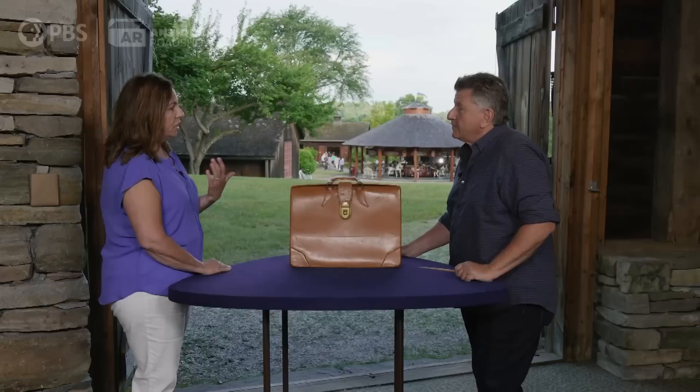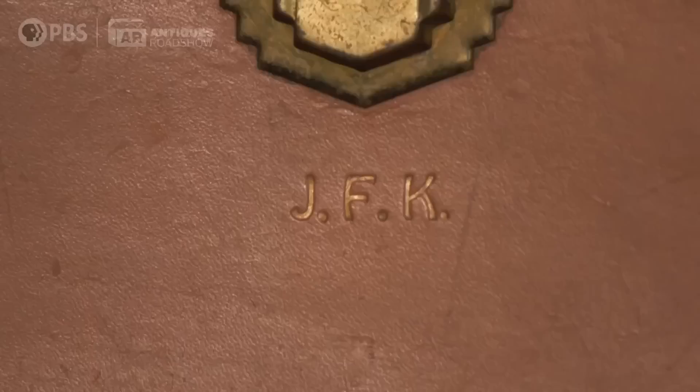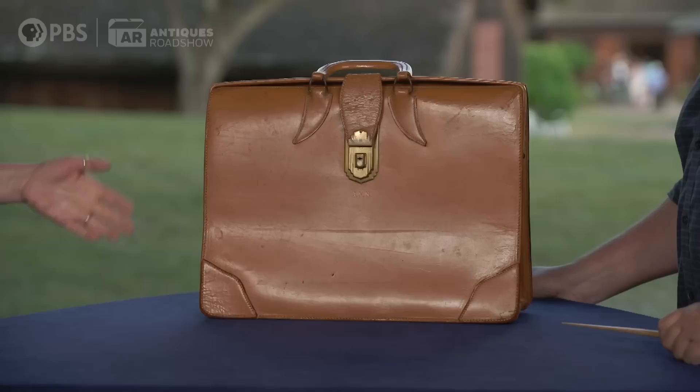He frequented my uncle's cobbler shop on Beacon Hill in Boston when he was renting the apartment above, and came in for weekly shoe shines. When he did that, he left this there, and no cell phones back then — my uncle couldn't get in touch with him. He came back for the next shoe shine, and my uncle tried to return it, and he said, 'Oh Charlie, I've already replaced it. Just you keep it.'